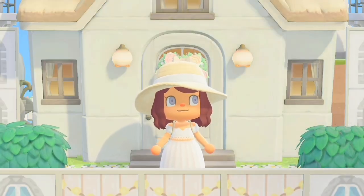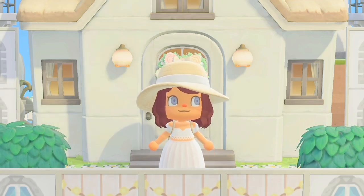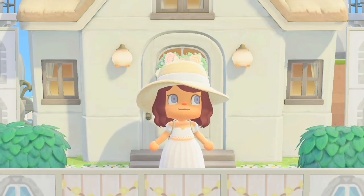Hey peeps, welcome or welcome back to my channel! My name is Sword, also known as Katana Crossing, and today I'm going to be doing a speed run of how I decorated and designed the inside of my house.